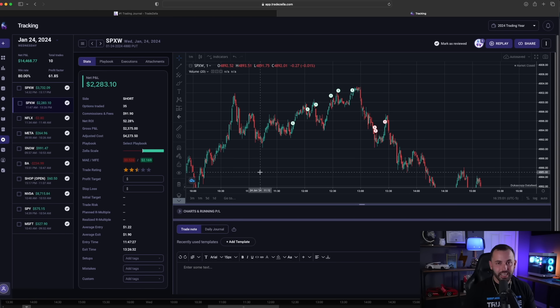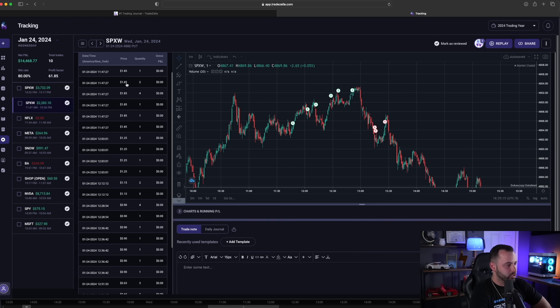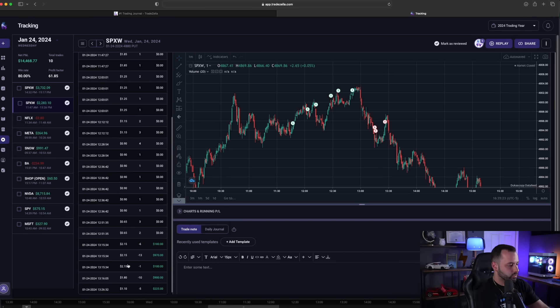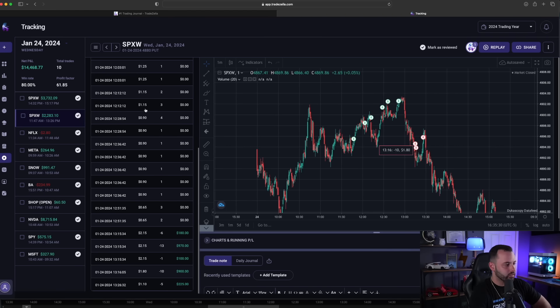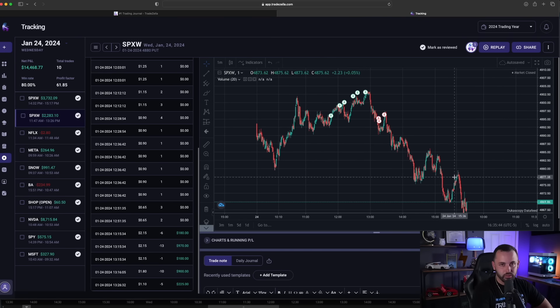We got a really nice quick aggressive move to the downside. The trade went from around $1.25 — I was adding around $1.85, $1.15, and around the 65-cent mark — and I was fully out around the $2.15 area. That was my profit taking for about $2,200. I was very happy to take that and move on. In hindsight it could have been more, but I understand I'm never going to catch a full drop. I look for those quick, aggressive moves, take the profit, and move on to the next opportunity.